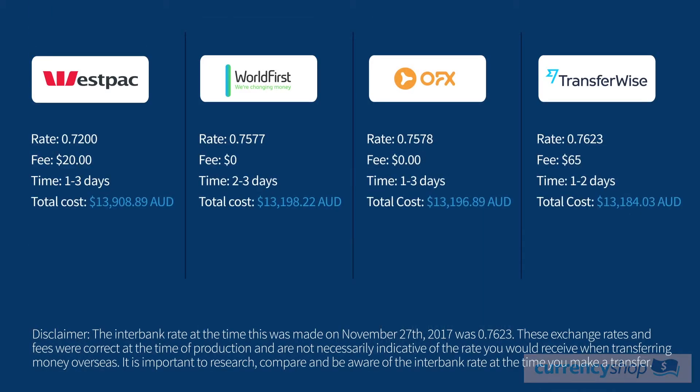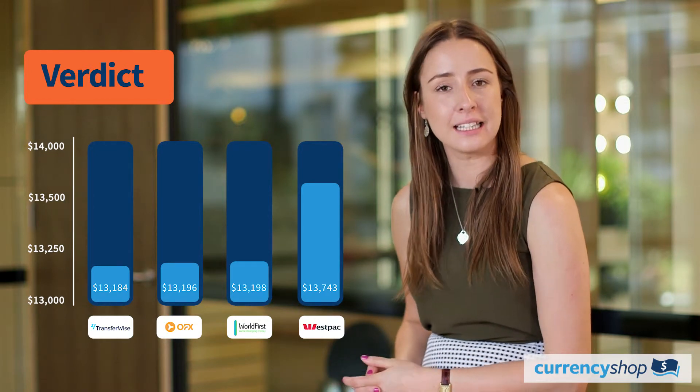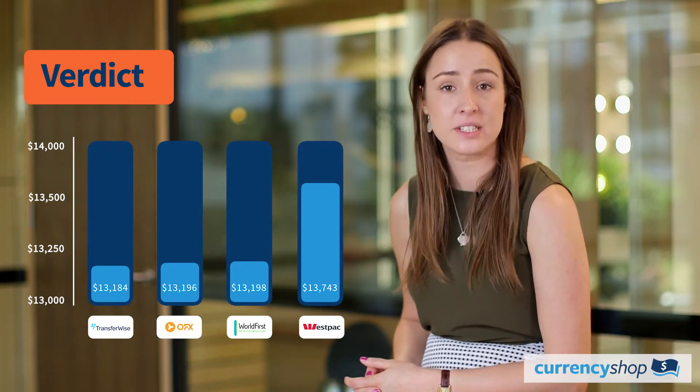Westpac can be faster than the other providers, but it does cost a lot more. In this example, all providers are more than $700 cheaper than using Westpac. That is a huge difference. Westpac is by far the most expensive in this example, but we have looked at sending a substantial amount of money overseas.